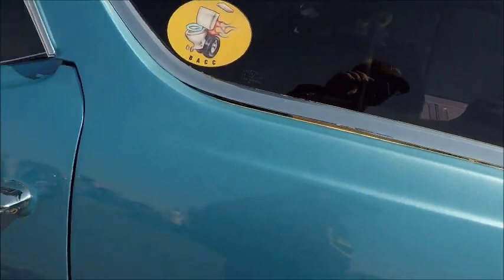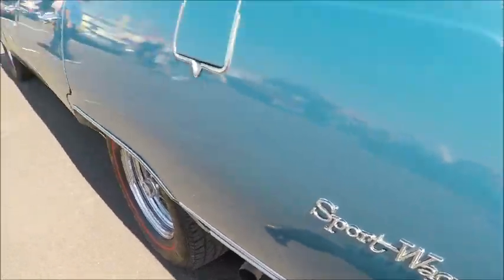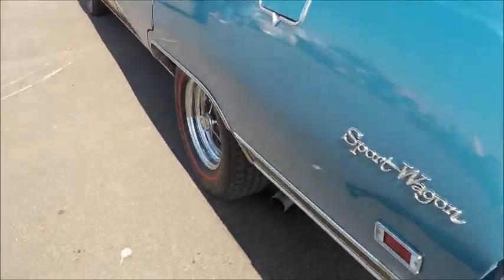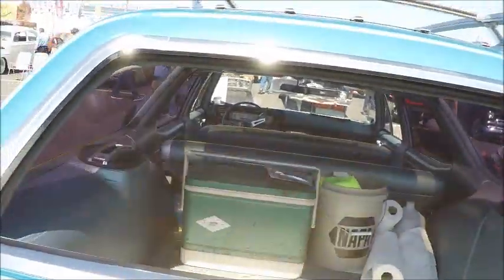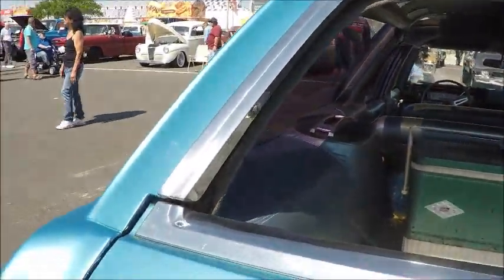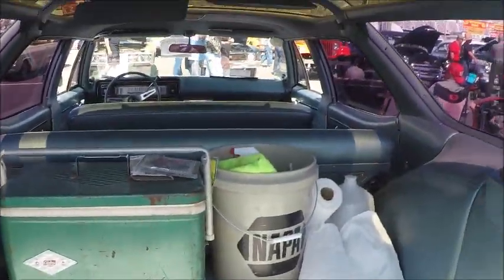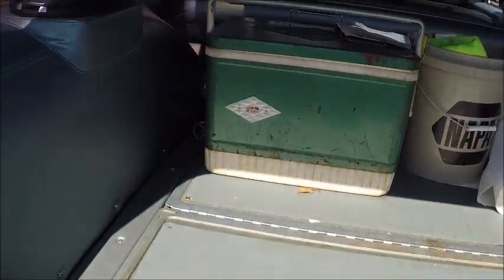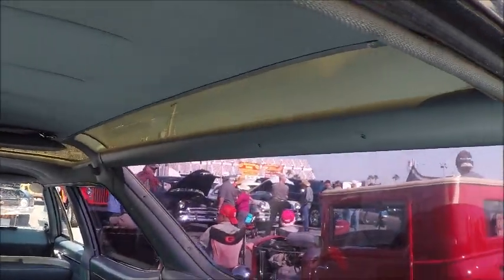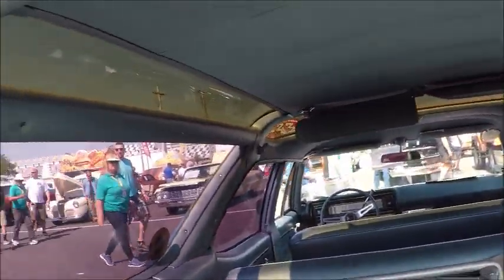There are the roof panels again. The wood grain is in nice shape too. A little view inside — and you can see these panels are pretty well tinted.